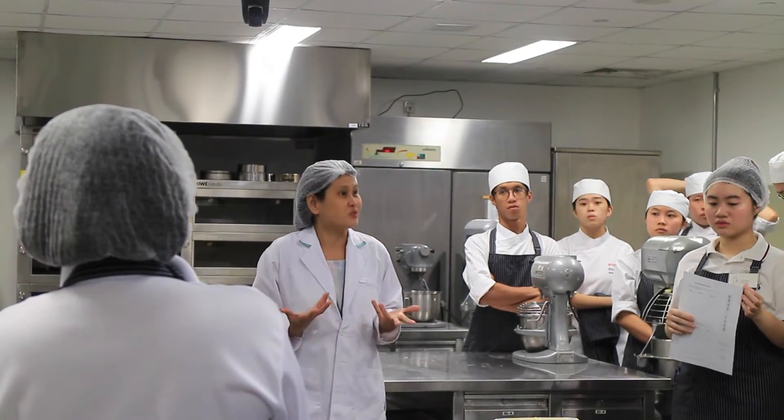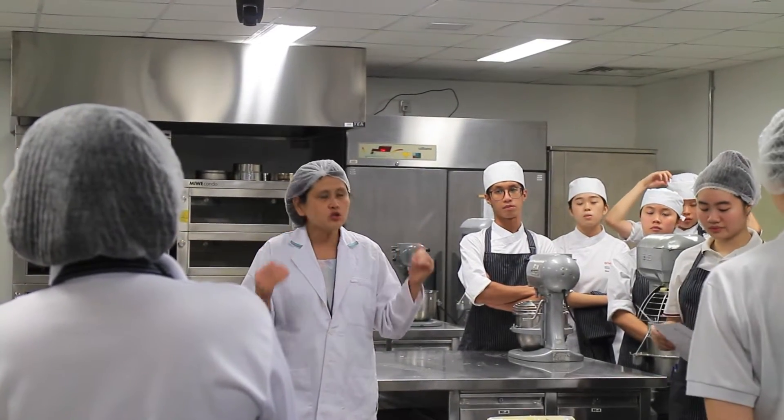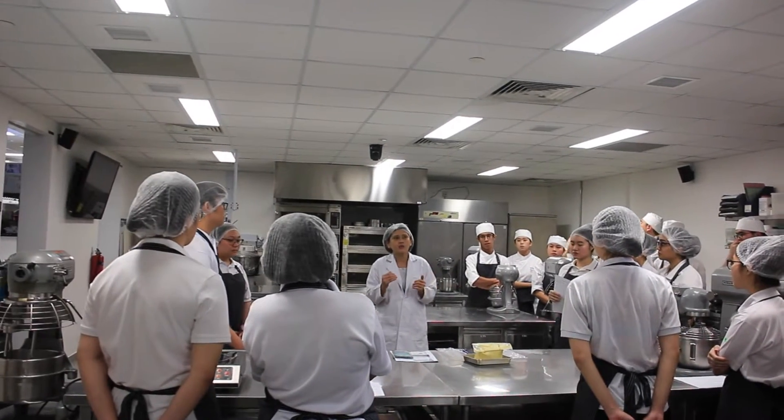To see how such alternative proteins can be part of our everyday diets, Temasek Polytechnic put this to the test through the Future of Food Culinary Challenge.